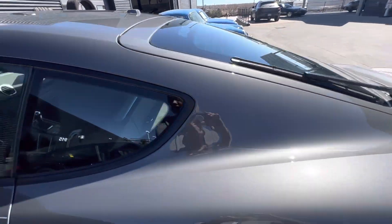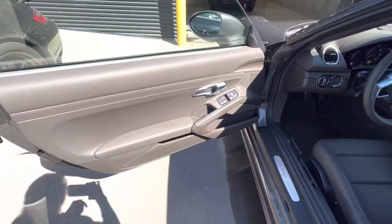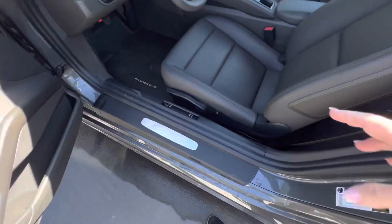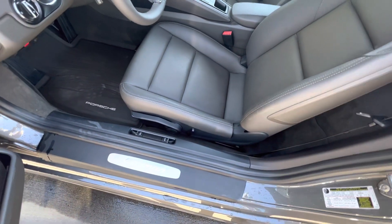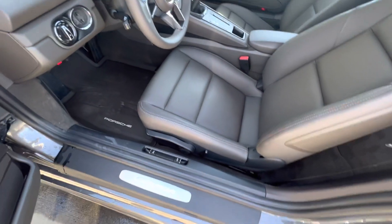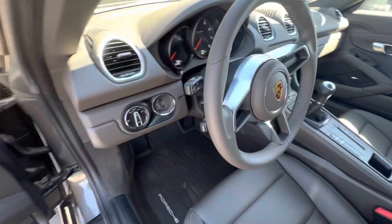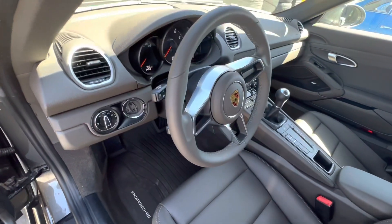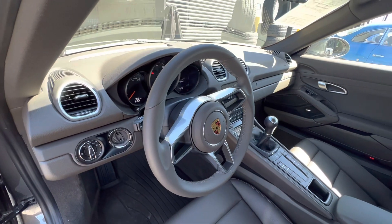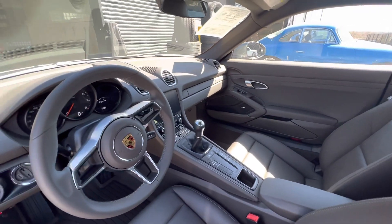I really appreciate this on the back. Take a look at the agate gray interior. These are the base non-electric seats, which I really like — I just don't have the patience to wait for the electric. Cayman in stainless steel. It is a non-comfort entry, so you do have to use the key. 738 miles. Manual transmission, heated front seat, sport exhaust.